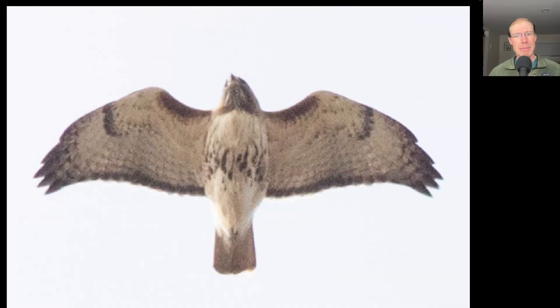Here we have a big bulky buteo with a dark belly band and dark patagial bars. This is a red-tailed hawk and we see the dark trailing edge to the wings and the red tail that indicate an adult red-tailed hawk.